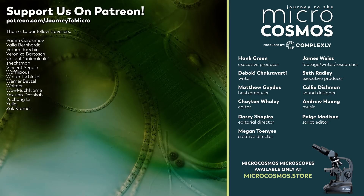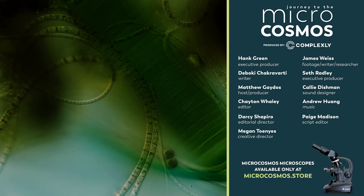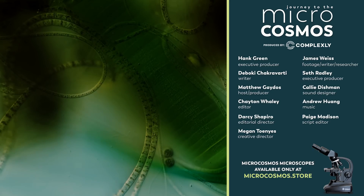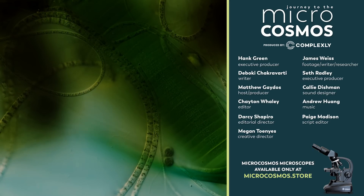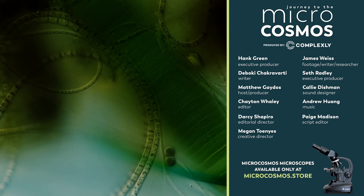If you'd like to see more from our Master of Microscopes, James Weiss, you can check out jamandgerms on Instagram. And if you'd like to see more from us, well, there's probably a subscribe button somewhere nearby — probably below the video or on the screen right now. One of those two. Just click it and that works.